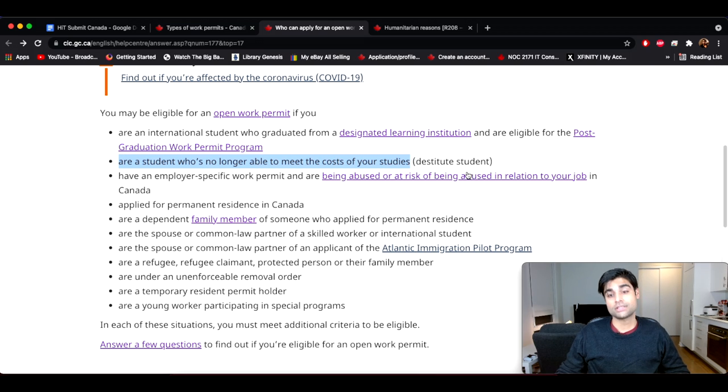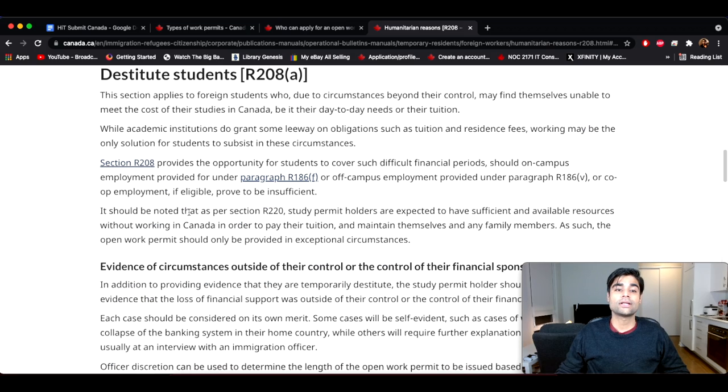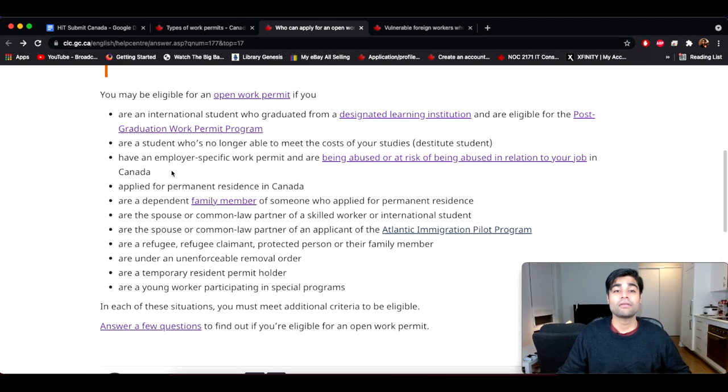Next up in the list is a student who's no longer able to meet the costs of your studies — which is a destitute student. I'm going to link the page on humanitarian reasons under the International Mobility Program, which explains all about destitute students. If you qualify as a destitute student — meaning for the reasons listed, you can no longer afford your tuition — then you may be eligible to apply for an open work permit.